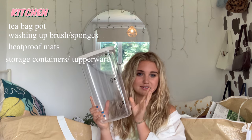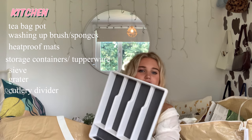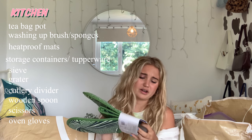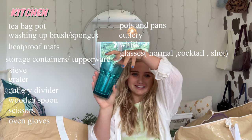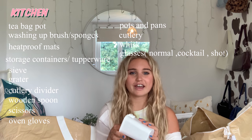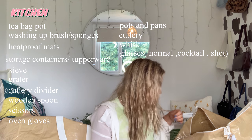Moving on to kitchen — I got a brush, a heat-proof mat for pots and pans, a mini stick, a mini grater, and a drawer divider for the cutlery drawer. I also got a wooden spoon, scissors, and cute oven gloves. My kitchen is lime green and white which is kind of ugly, but I got these to match some pots and pans. I also got cutlery, a whisk, and glasses from IKEA — four of them, really pretty — and I'll bring my cocktail glasses from home.